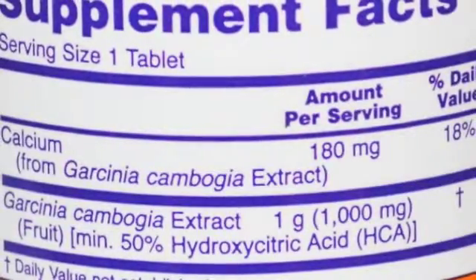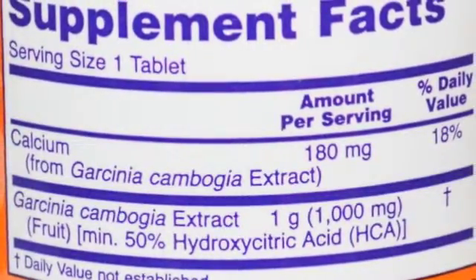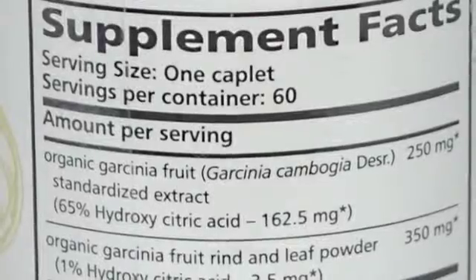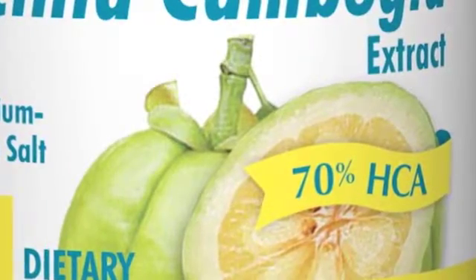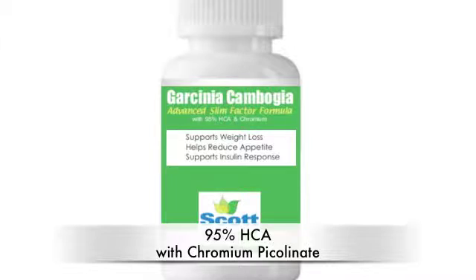Many companies sell HCA from Garcinia Cambogia, but they are in lower concentrations. If you look at the label on this one, it only contains 50% HCA. Here's another one that says it contains 60% HCA. This one says it has 65%, and this one says it has 70% HCA. Scott Health Systems has created a formula that contains an unprecedented 95% HCA, but also contains another very important and essential mineral to weight loss that almost every other HCA formula is leaving out.